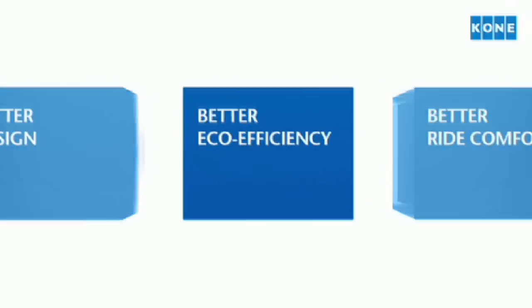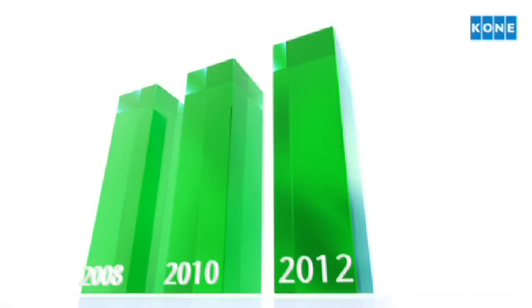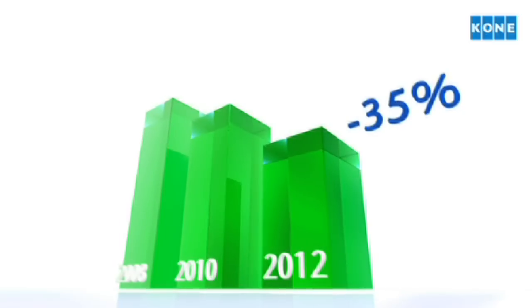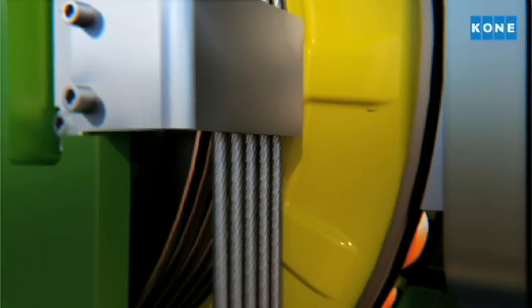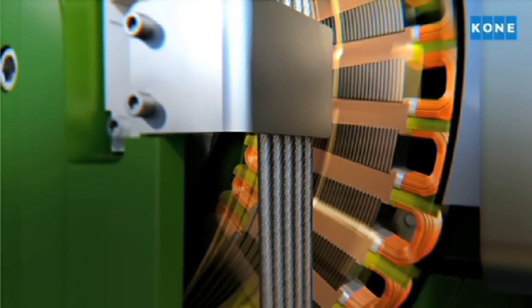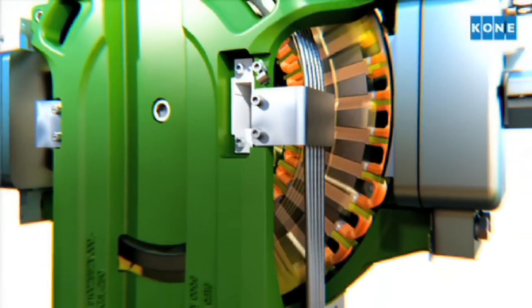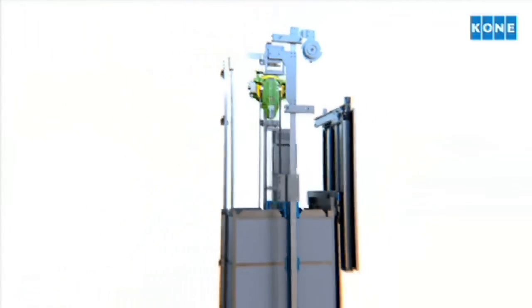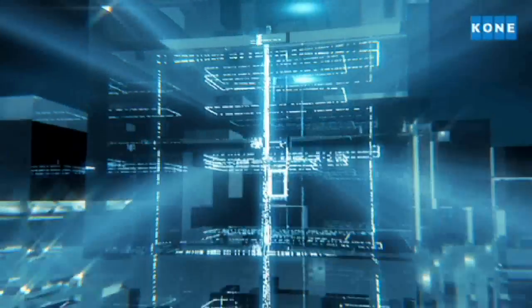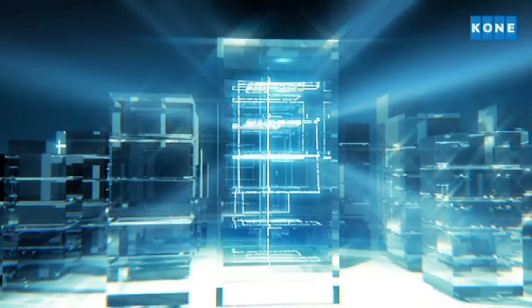We've always been a pioneer in delivering eco-efficient elevator solutions. And now we've taken eco-efficiency to even greater heights. The new KONE Monospace is now up to 35% more energy efficient. At its core is the completely redesigned KONE eco-disc hoisting machine. The innovative new copper winding arrangement helps to minimize the amount of energy lost as heat. By combining the highly efficient KONE eco-disc with our regenerative drive, you can save even more energy. The drive captures elevator braking energy and makes it available for immediate reuse around the building.